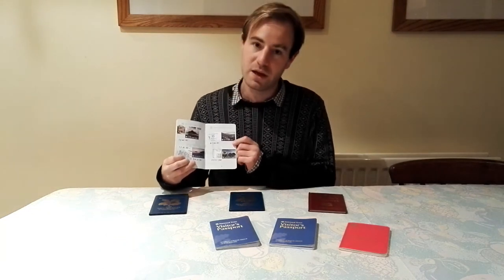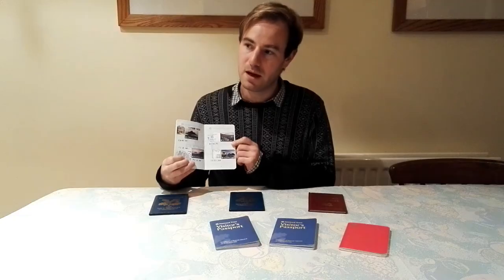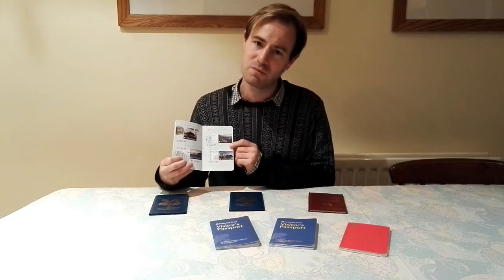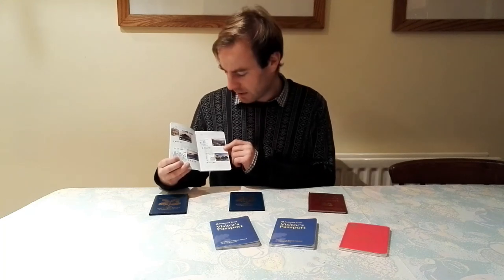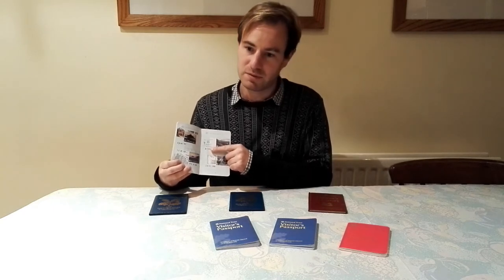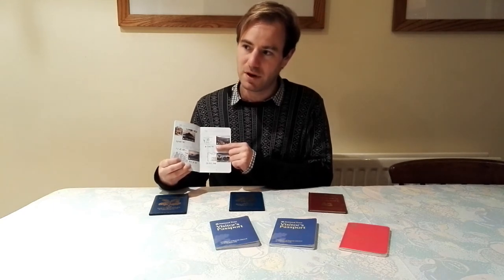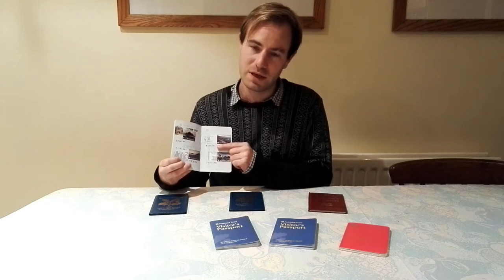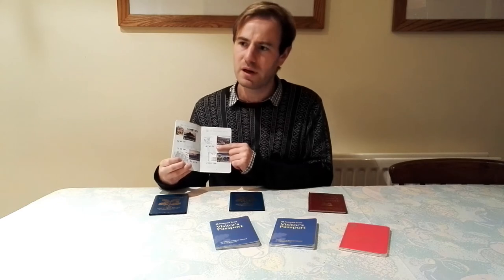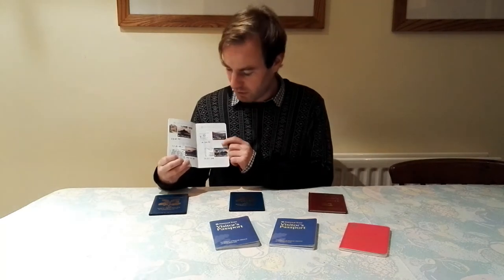Next one is Ascott House, on the Buckinghamshire–Bedfordshire border near Leighton Buzzard. Although the nearest town is in Bedfordshire, the stamp actually says Buckinghamshire. It's another one of the Rothschilds houses, like Waddesdon — a Tudor style house with quite extensive gardens. A fascinating property.